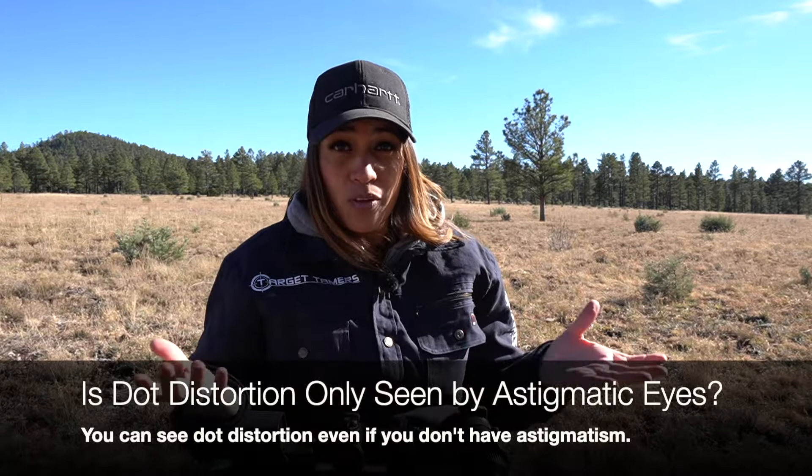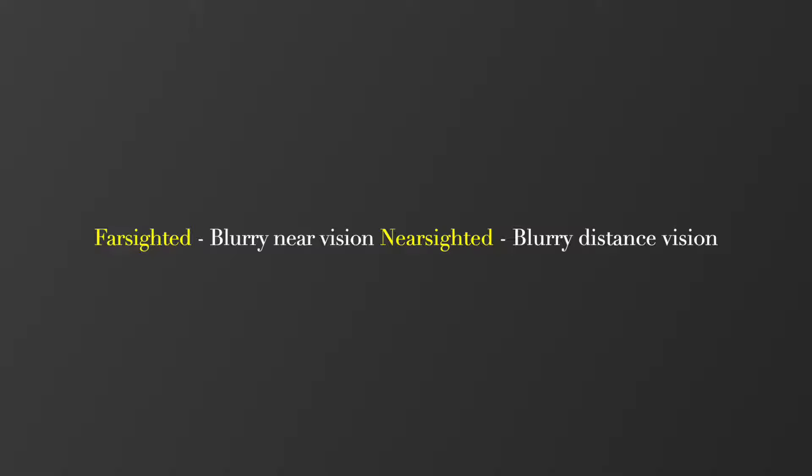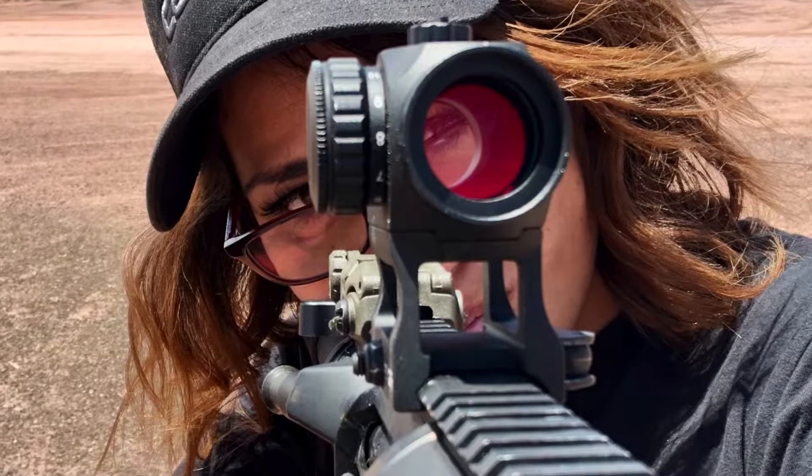Is dot distortion only experienced by those with astigmatism? No. Astigmatism is a type of refractive error condition in the same category as hyperopia (farsightedness), myopia (nearsightedness), and presbyopia, an age-related near vision condition. I thought I had astigmatism for a long time because I struggled to see a single round dot, but I finally went to the eye doctor and found out I was farsighted. You can have dot distortion even if you don't have astigmatism. Also keep in mind that conditions like cataracts and macular degeneration will also impair your ability to use red dot sights.